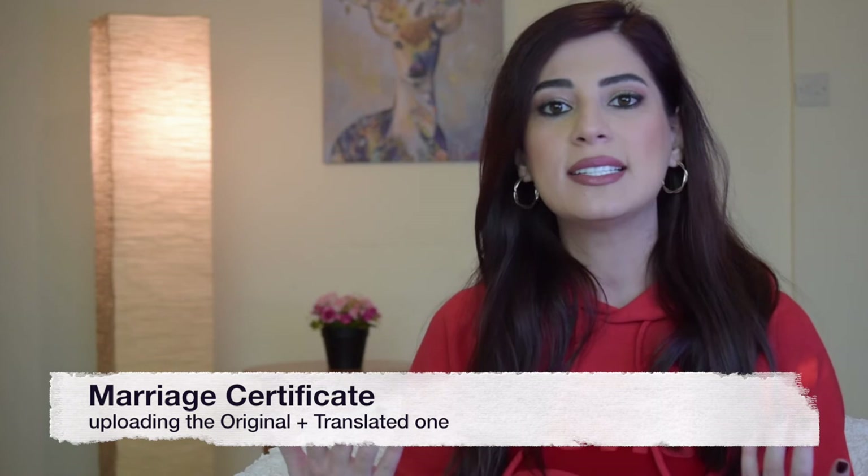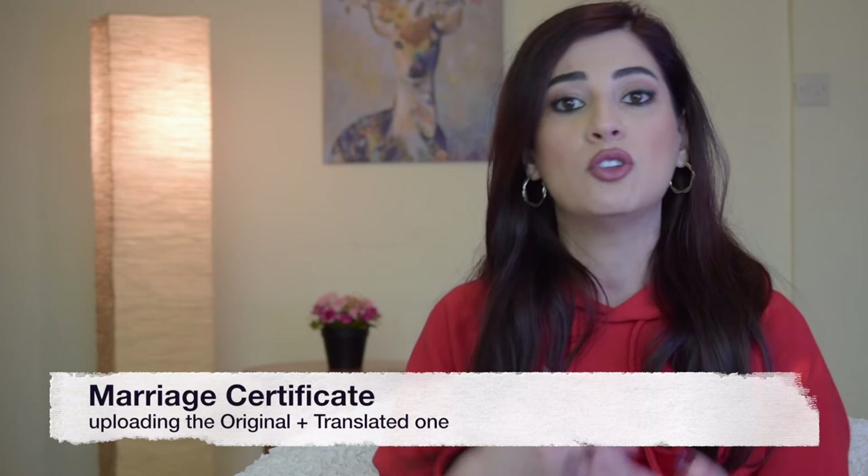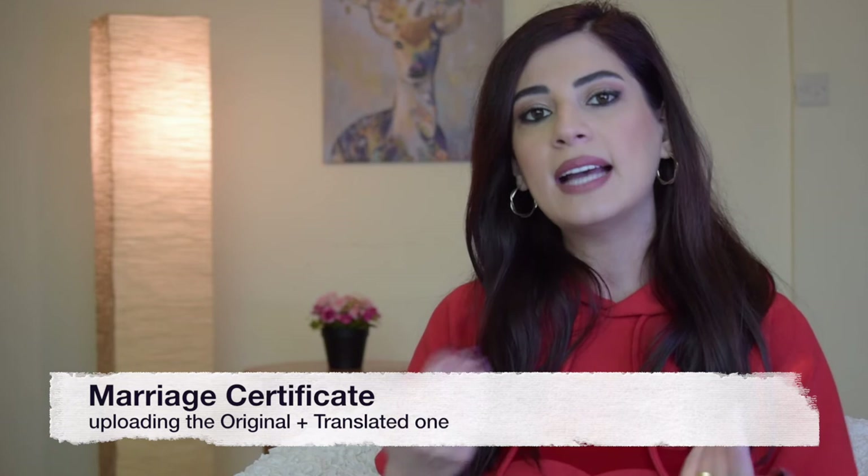As for the marriage certificate, you will not see this step if you haven't mentioned in your application that you are married. Normally your marriage certificate will be in the official language of your country of residency, which is probably not English or French. In that case you'll have to translate it to either English or French by a certified or sworn translator, and upload both the original and the translated version on your application.